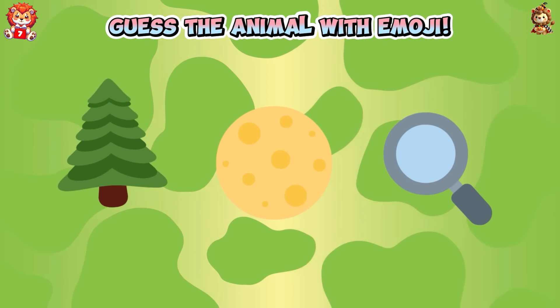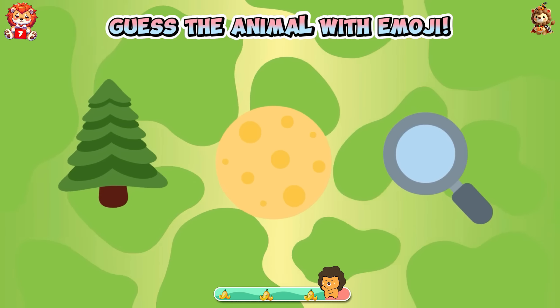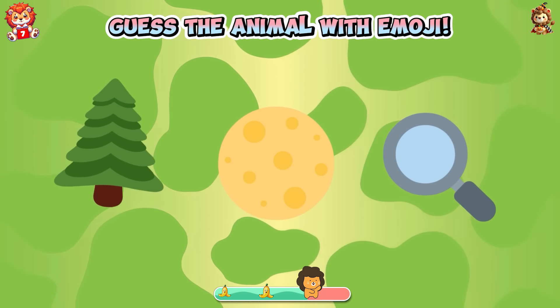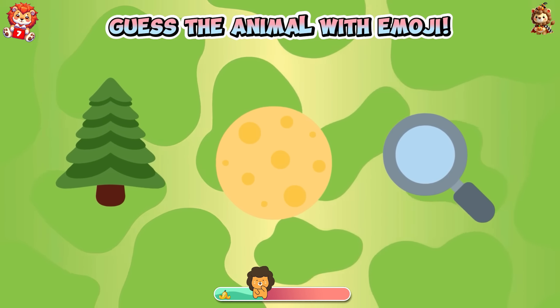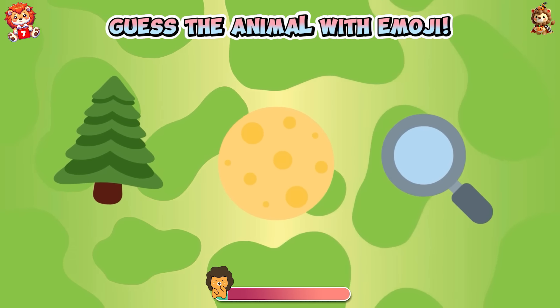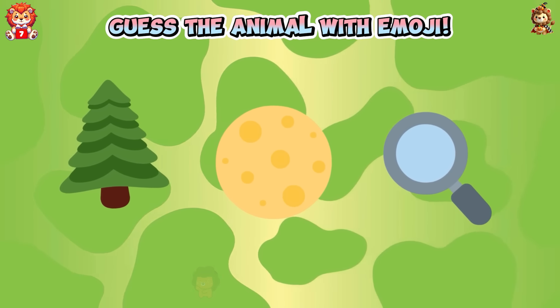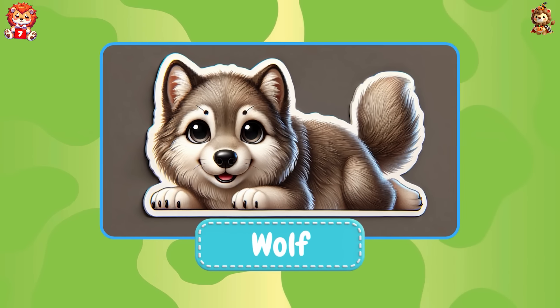Do you know this animal? Guess the animal with emoji. You guessed it right — the animal is wolf!